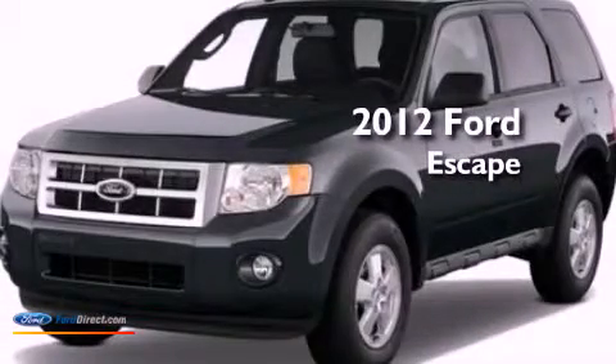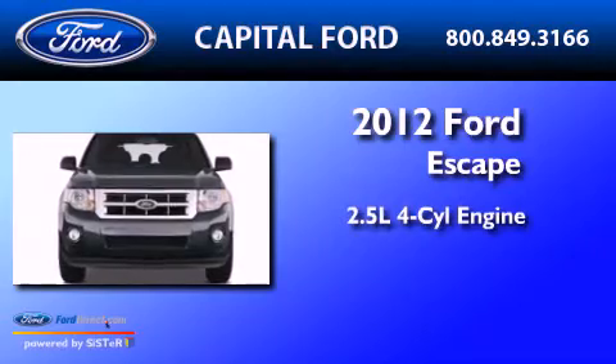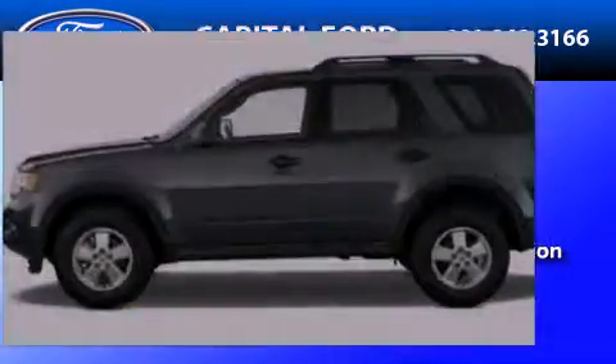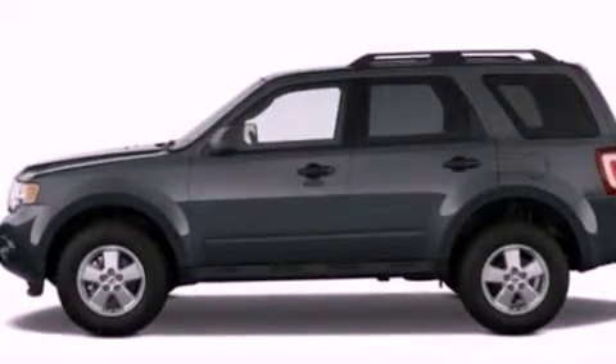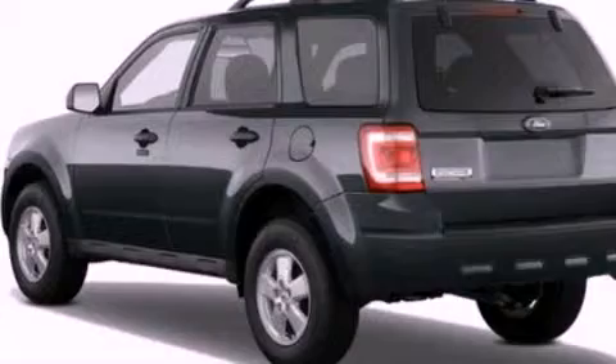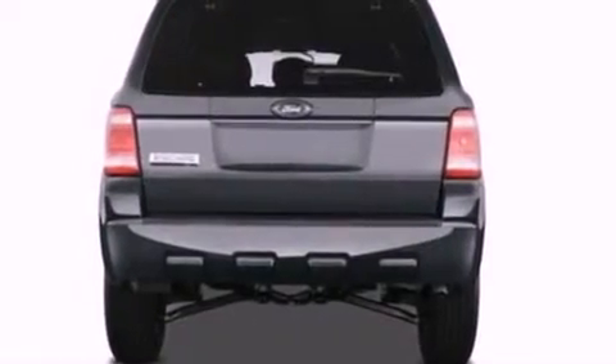This is a brand-new 2012 Ford Escape. It has a 2.5-liter four-cylinder engine and an automatic transmission. Its top features include a multi-link rear suspension, a low-tire pressure indicator, aluminum wheels, and traction control and stability control systems.